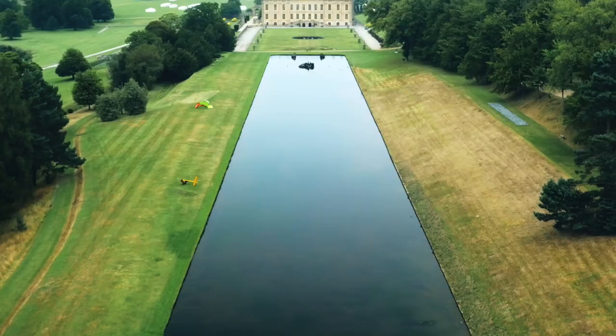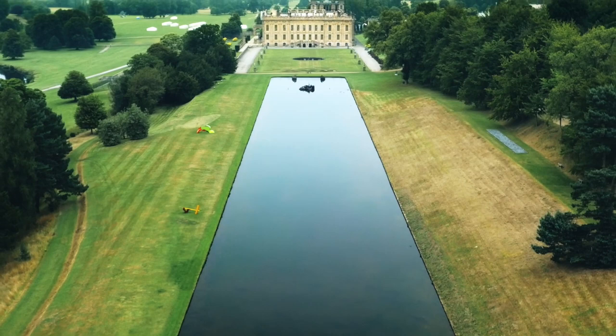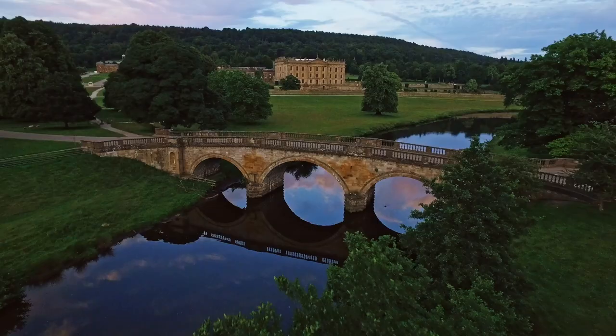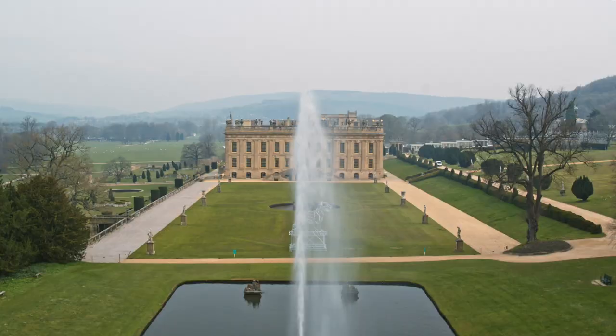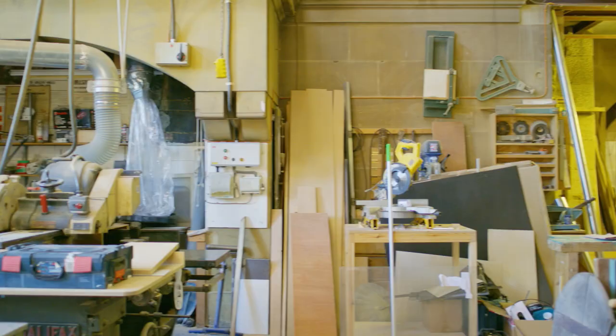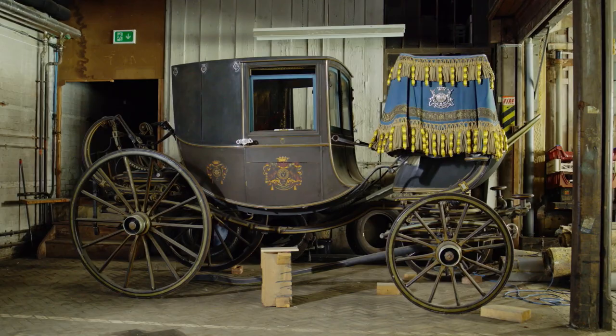There are so many projects that people can give support to and feel like they're really playing a part in ensuring the longer-term legacy of Chatsworth. Chatsworth — the house, garden and park — is a really important part of English culture. It's developed over hundreds of years. I hope it will continue to develop. There's so much work to be done, so many exciting projects to be undertaken, so much more education that we can do, and that is something we are passionate about.